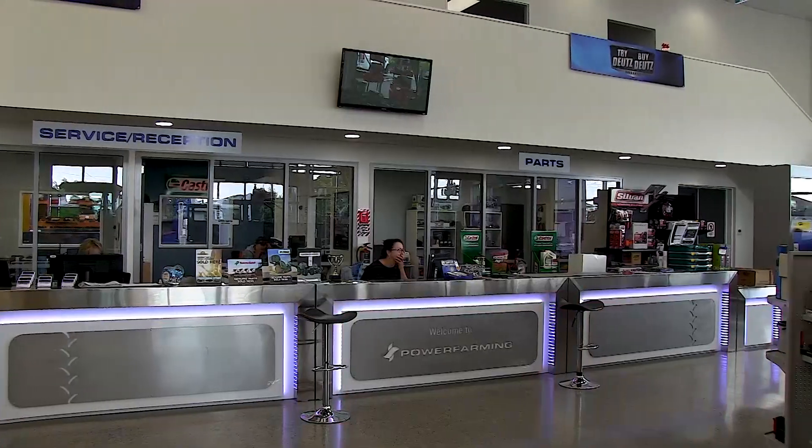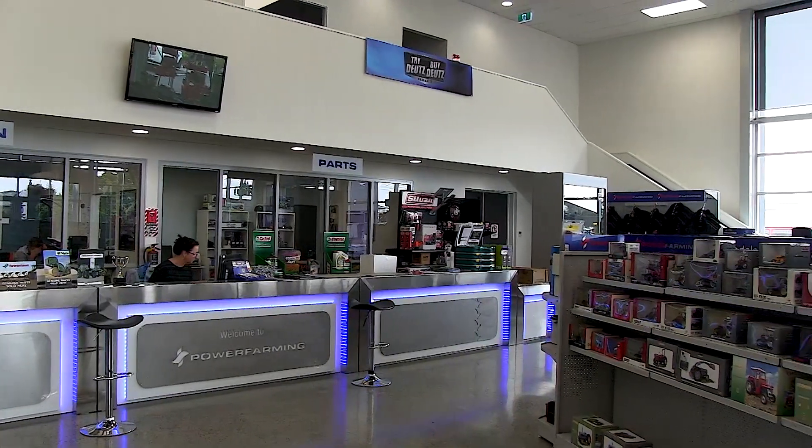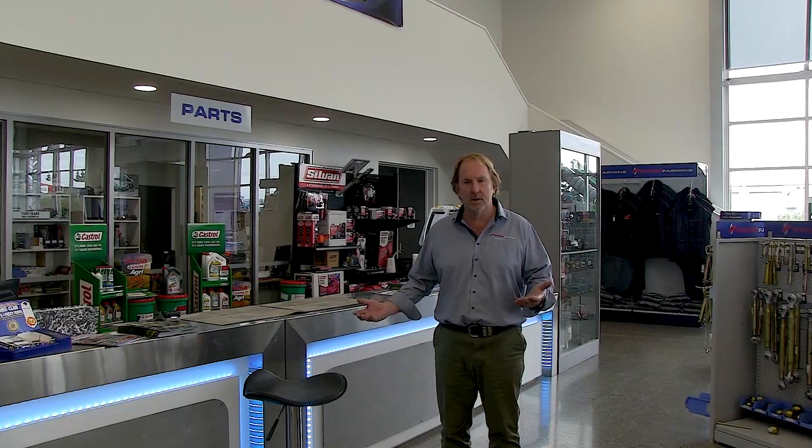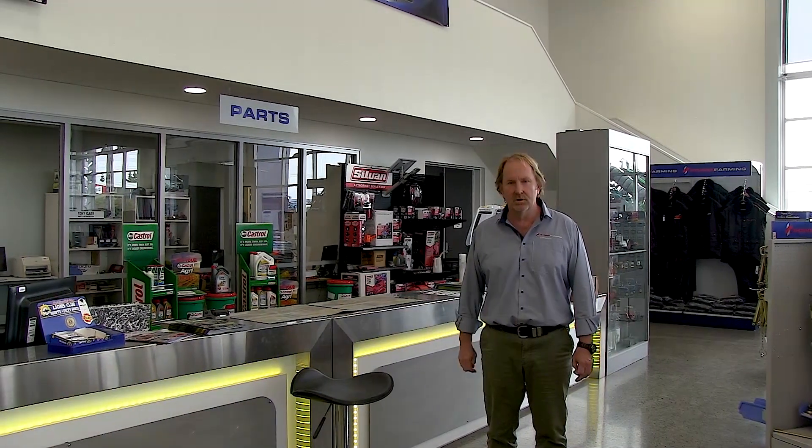So this is our parts department. Roger and Tony have got over 40 years experience in parts here in Canterbury. Whether it's farms, tractors, or machinery, we can help you out with any parts you might need for either our products or anybody else's products. We can drop it out to your farm or you can come and pick it up here from Rolleston.